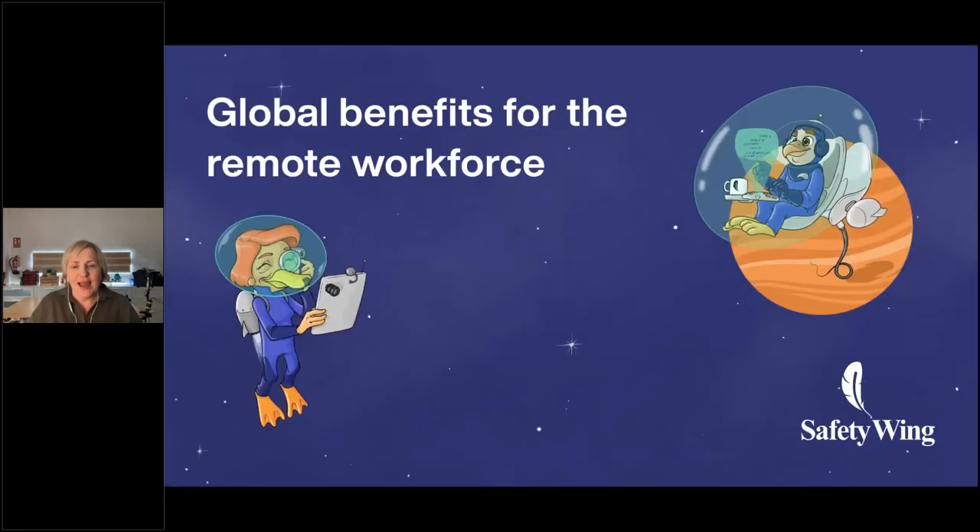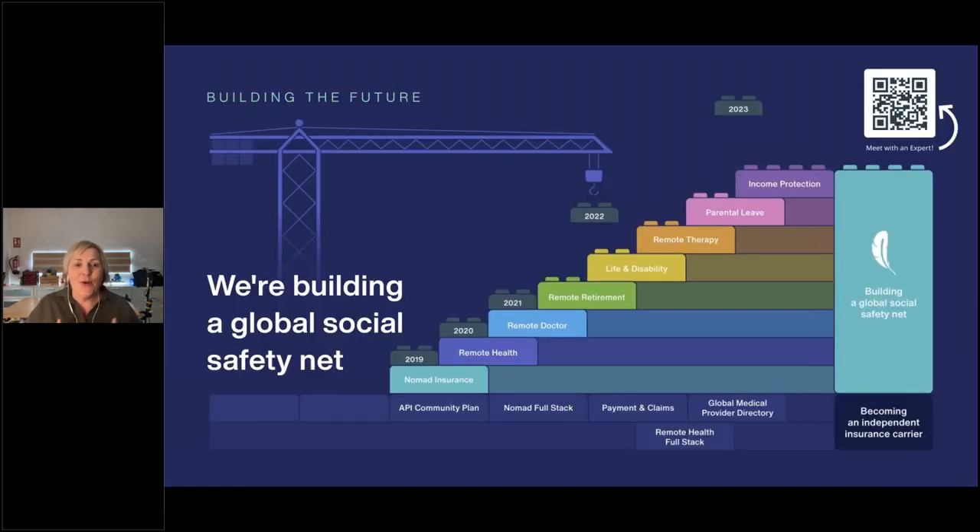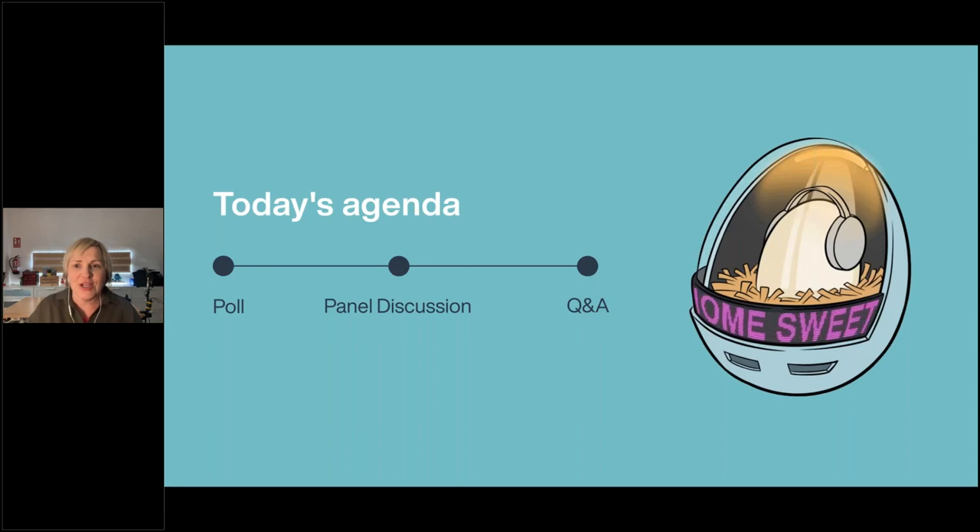We're also going to have a look at what Safety Wing offers: global benefits, global health for a remote workforce. They have beautiful, funky graphics and they're all about building a global social safety net. We can see their product roadmap — they're building into the future, and remote health is a key part of that for borderless global remote teams.